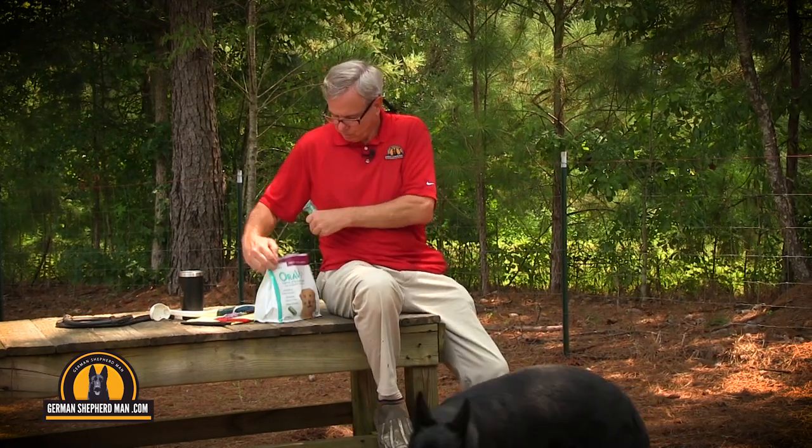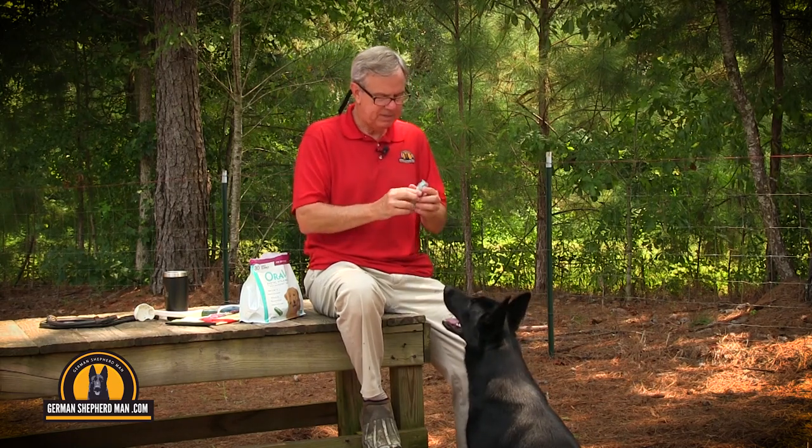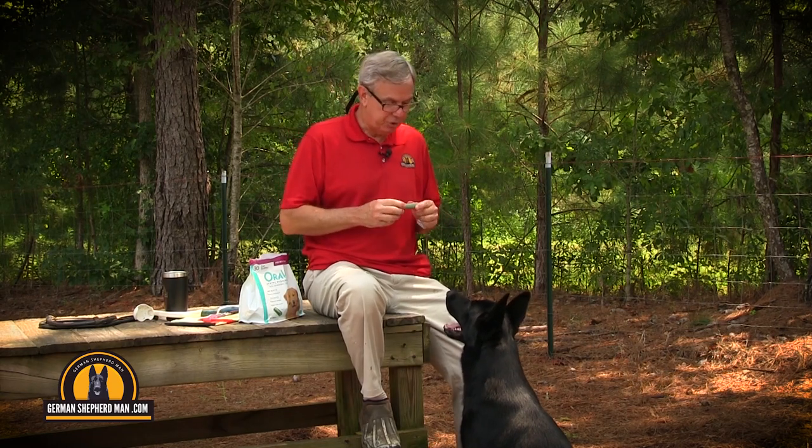By the way, they're Oravets — this is the over-50-pound dog size. They're on my website if you want to order them through us. They look like this. These really are great for cleaning your dog's teeth. I give one a week at least to my dogs.